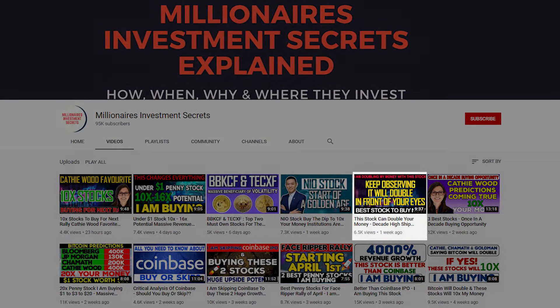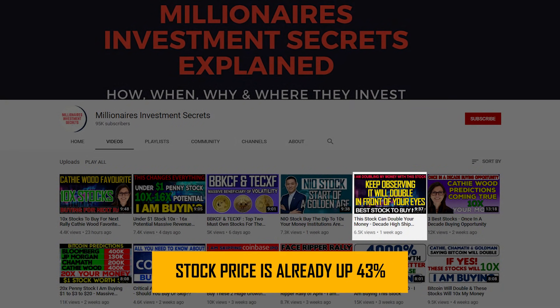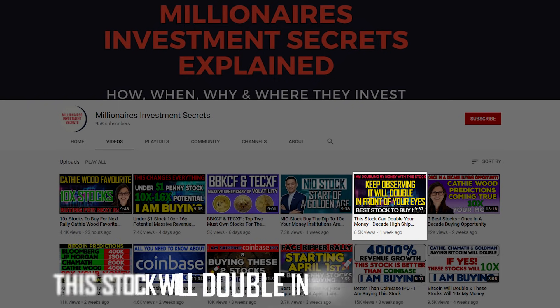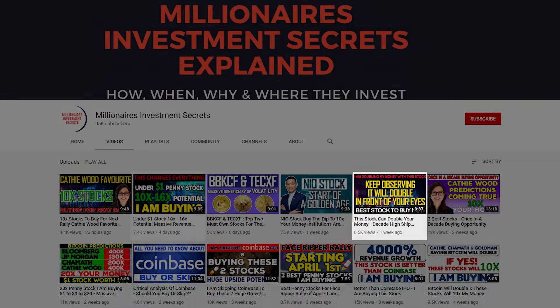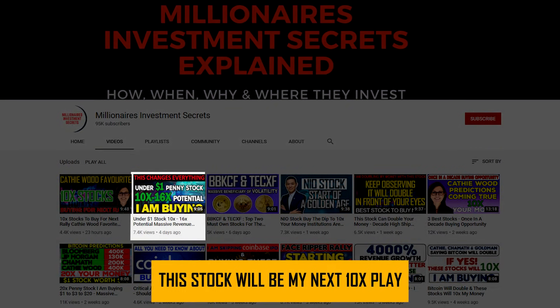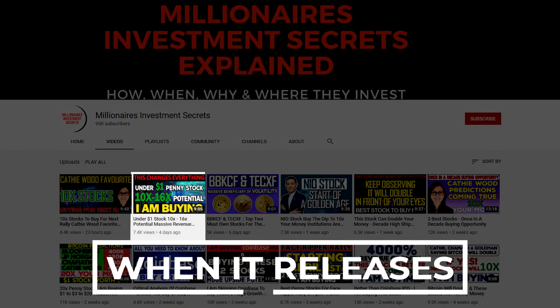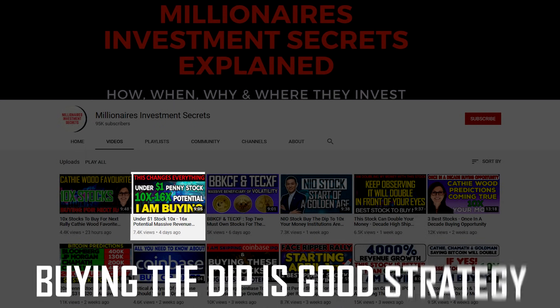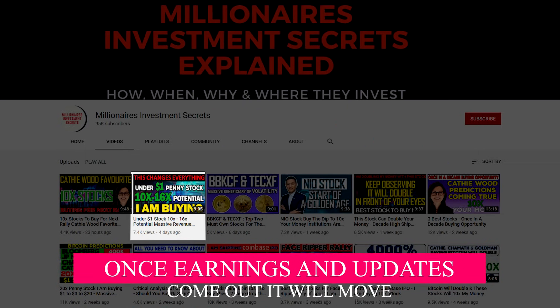Just a quick reminder to watch this video as the stock price is already up 43%. I titled the video as 'keep observing the stock and will double in front of your eyes.' Also, check out this video — I am confident that this stock will be the next 10x play when it releases its earnings for Q1 and Q2. Buying the dip is a good strategy to accumulate when investor interest is low. Once earnings and updates come out, it will move.